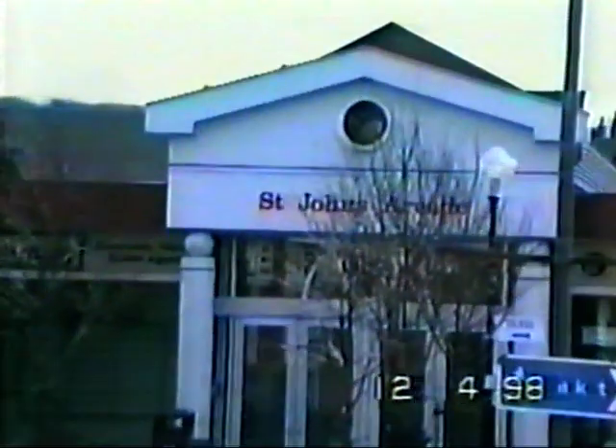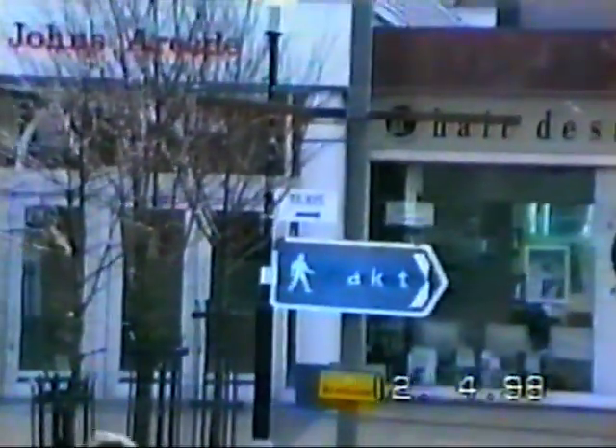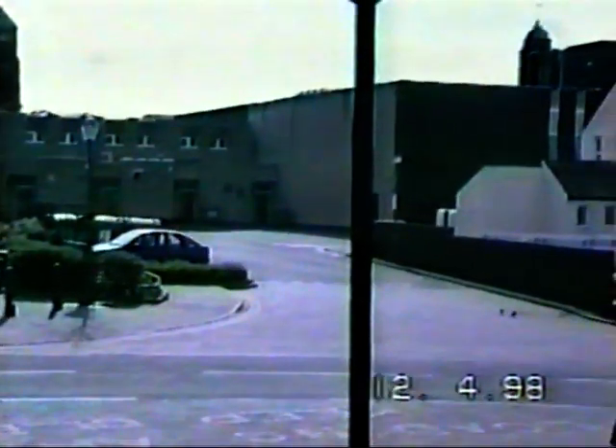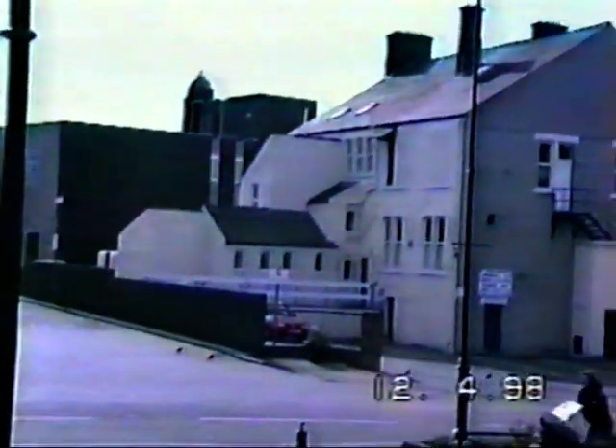Go up to St. John's Arcade — I call it the Wind Tunnel, mainly before they put the doors on. Not so bad now. St. John's Church Tower and Workington Conservative Group.